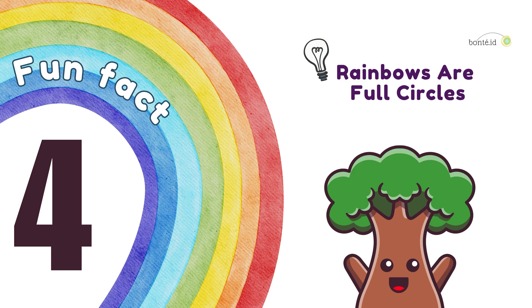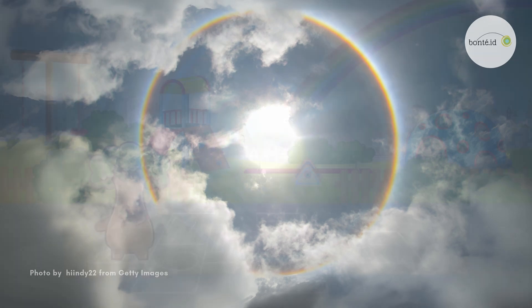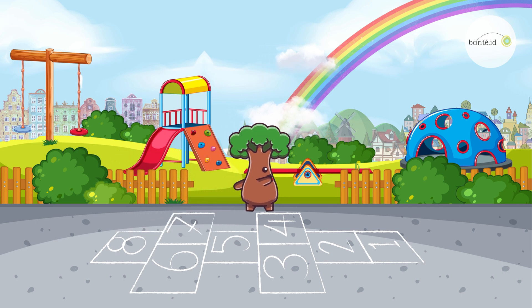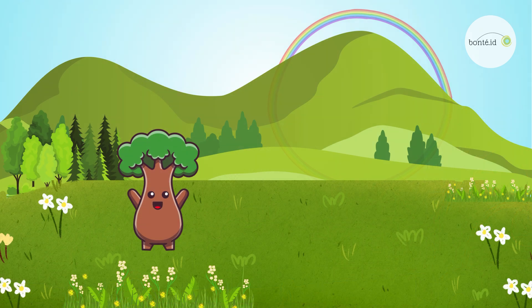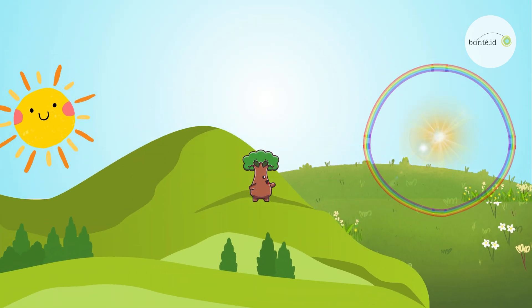Fun Fact 4. Rainbows are full circles! Rainbows are actually big circles in the sky, with the sun directly behind you! But from the ground, we usually only see half of the rainbow because the ground hides the rest! If you're on a mountain or in an airplane, you might be able to see a full, magical rainbow circle!